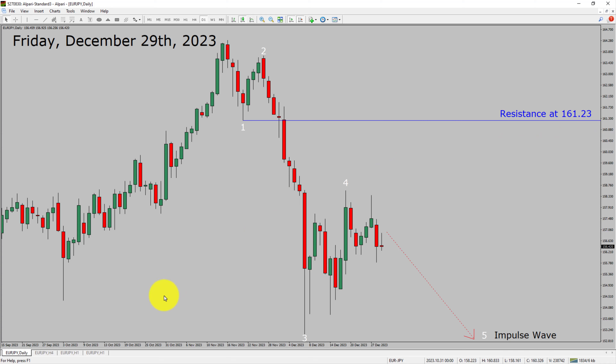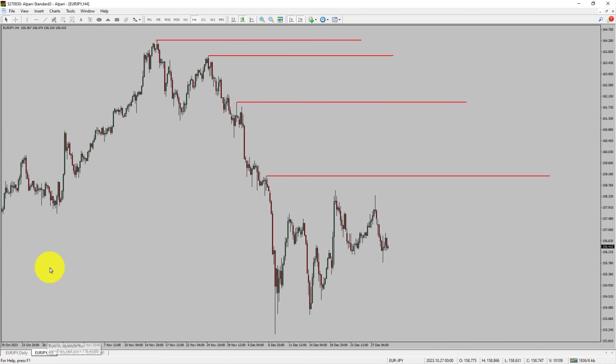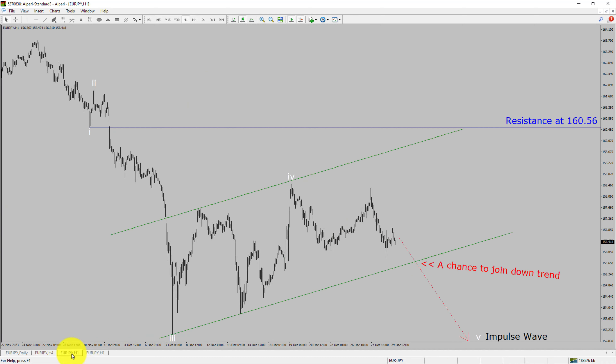A decisive bullish breakout above the 161.23 resistance area is going to end the downtrend in the daily chart of Euro-JPY currency pair. In the 4-hour timeframe, price action is printing lower swing highs and lower swing lows. Euro-JPY trend looks down in the 4-hour timeframe.